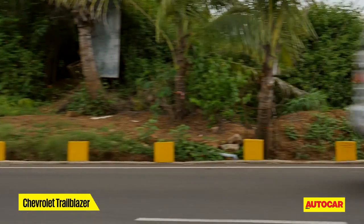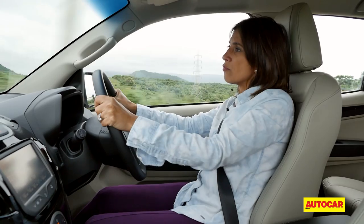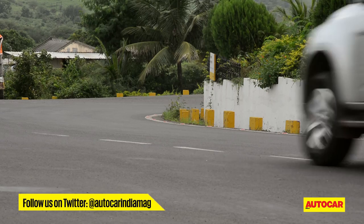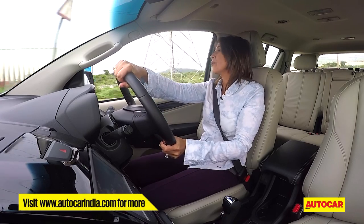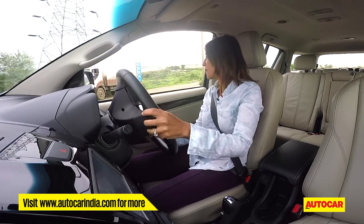On the go, the steering feels nice and light, easy and convenient to use — it really doesn't feel like a big massive car. But when you have to make a U-turn in the city or park, you will feel the weight of that steering.